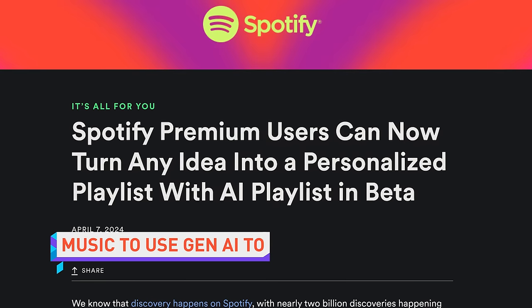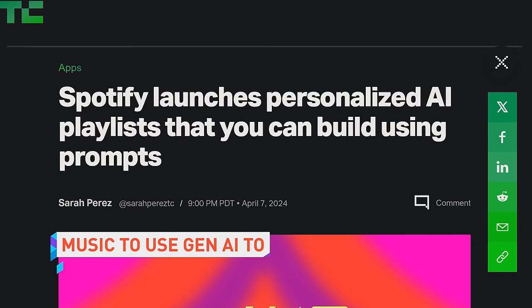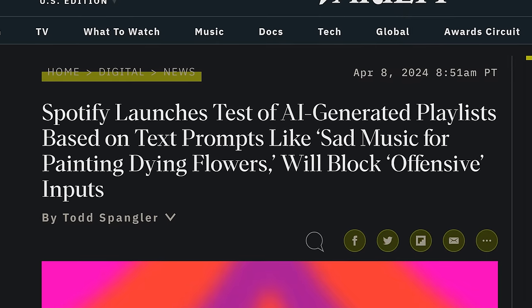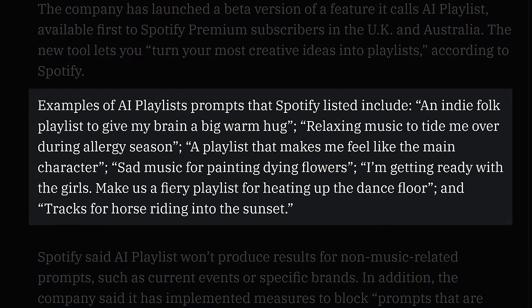Spotify launched a beta version of AI Playlist, allowing premium users to generate personalized playlists with text prompts. The tool will first be available in the UK and Australia, where users will be able to generate playlists with real prompt examples like 'sad music for painting dying flowers,' and then further refine those playlists with additional prompts. If you're uncomfortable with the thought of AI being everywhere, might I suggest generating playlists with prompts like 'indie bops for when AI takes my job' or 'music to be hunted by Terminators 2.' It's a vibe.